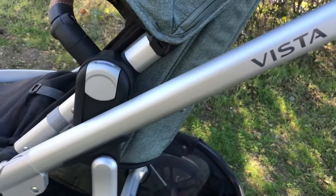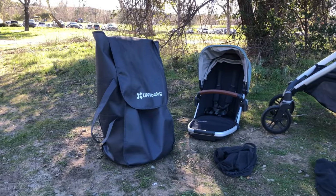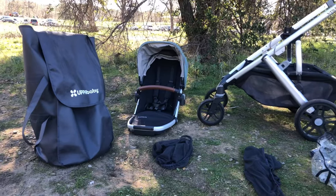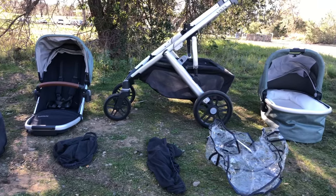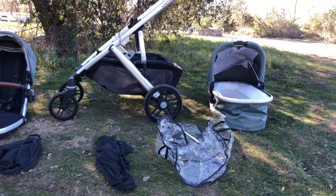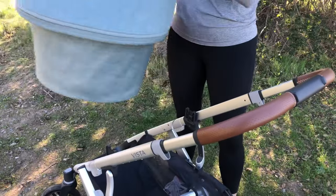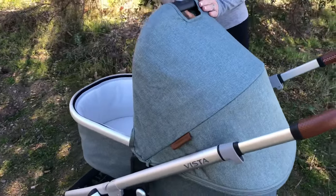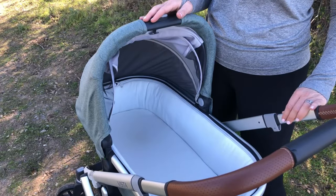All of the items I show will be linked in the description below. Included with the purchase you will get the frame and wheels, a toddler seat, a bassinet, the toddler seat bug shield, toddler seat rain shield, bassinet bug shield, and a carrying case. I love that this comes with the bassinet — with other similar brands you have to purchase it separately.